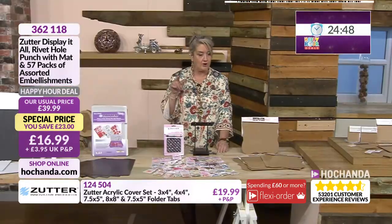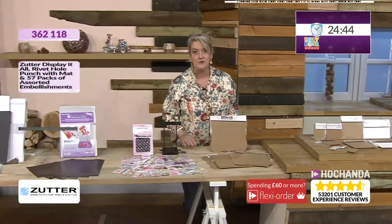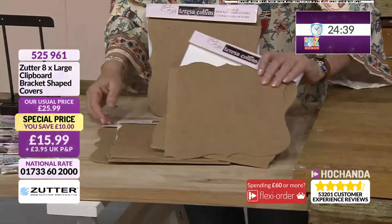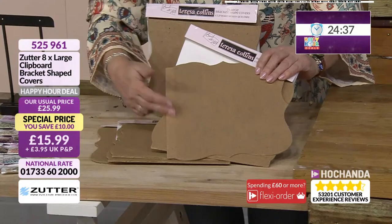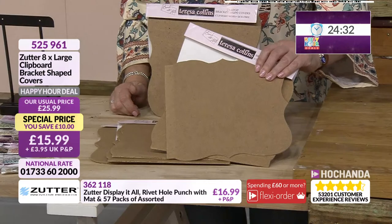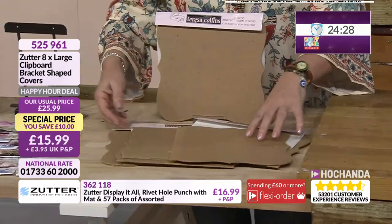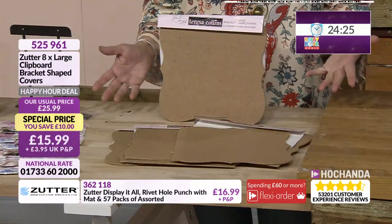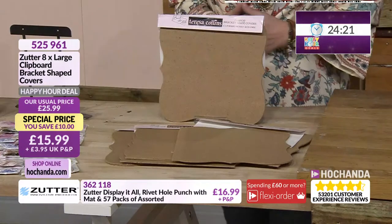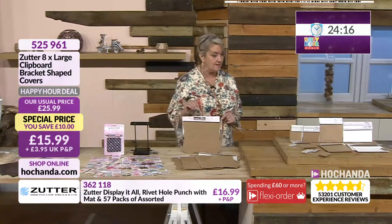Covers galore — these ones are shaped covers, ready for your Bind It All system. You can also drill your own holes in these. At £15.99 — brilliant value. You're getting four packs, four pairs, eight pieces in total. Use them as covers or as baseboards for your art projects. Item number 525961, £10 saving. Double up if you want to.